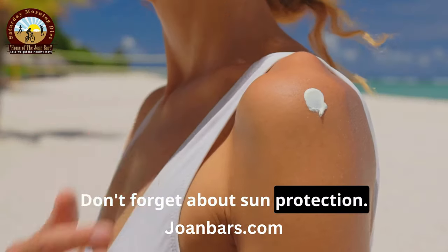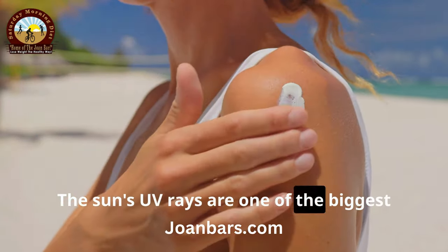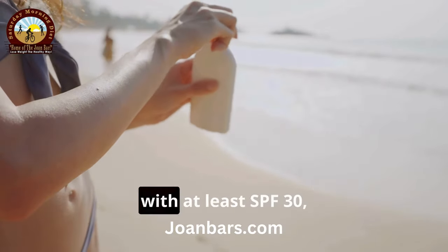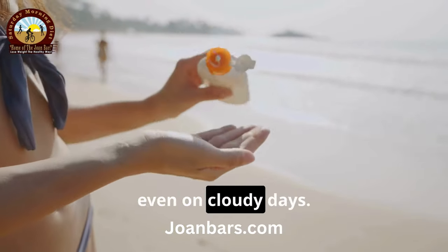Don't forget about sun protection. The sun's UV rays are one of the biggest culprits for wrinkles. Always wear a broad-spectrum sunscreen with at least SPF 30, even on cloudy days.